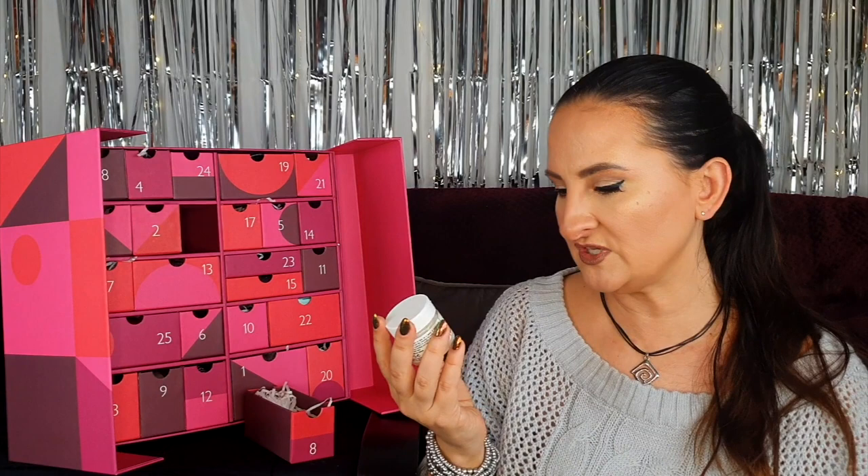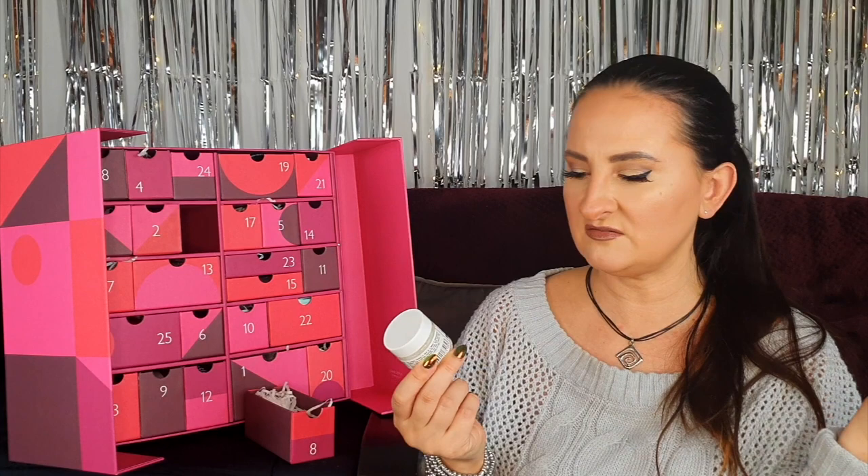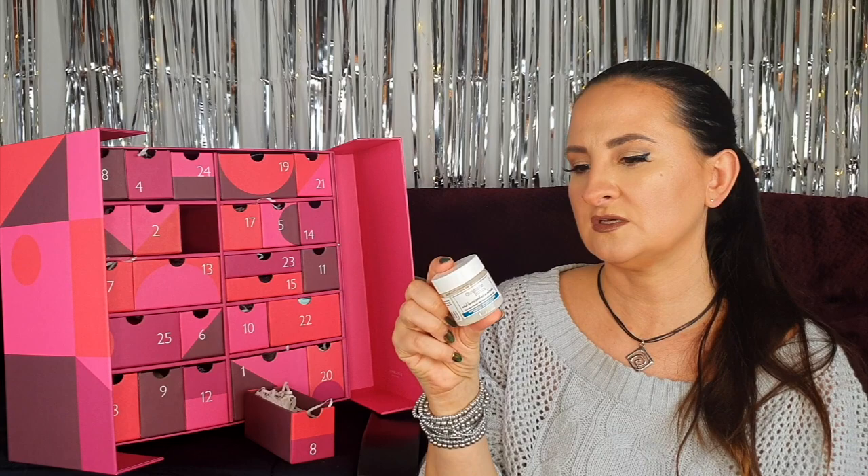Number eight looks like a cream but it's actually the Christophe Robin Cleansing Purifying Scrub with Sea Salt. I've used some of their products and have mixed feelings — some I really love, some don't do much for my hair. I'm not totally sure if I've tried this specific scalp scrub before, but since I'm not sure I'm going to give it a go. So far we've had some makeup, skincare, and fragrance — a little bit of everything.